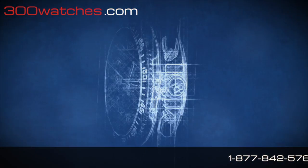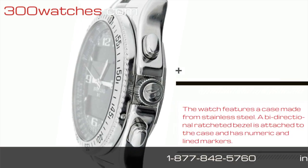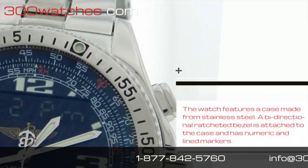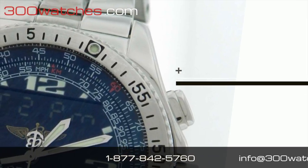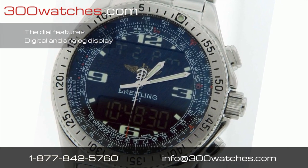The watch features a case made from stainless steel. A bi-directional ratchet bezel is attached to the case and has numeric and line markers. The black dial features a magnificent digital and analog display.